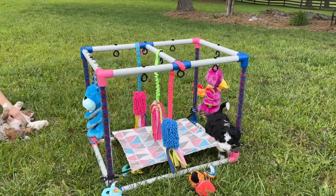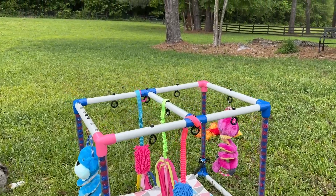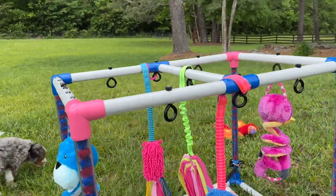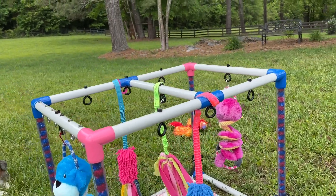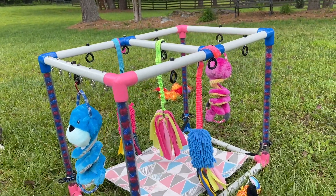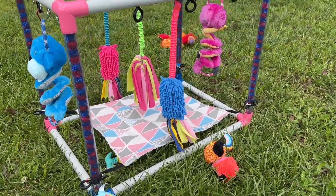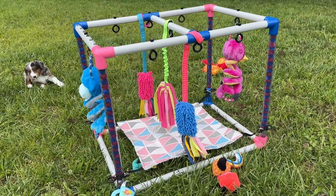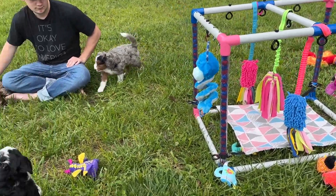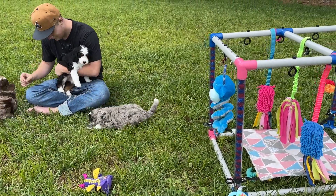This is a puppy play cube that we've made — you make it out of PVC pipe. We've taken eye bolts and screwed them in so that we can change toys out and use carabiners to clip toys to it. These are all like tug toys that we got from Amazon, and a cat hammock. The puppies love this play cube. We like it because we can switch toys out and we don't lose toys up under the couch — they all kind of stay put.